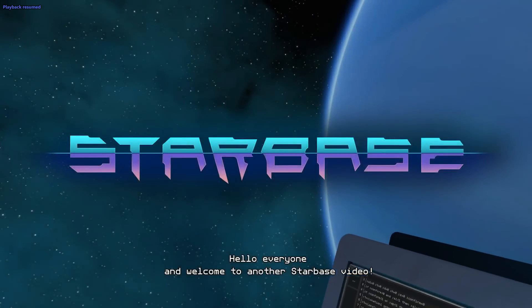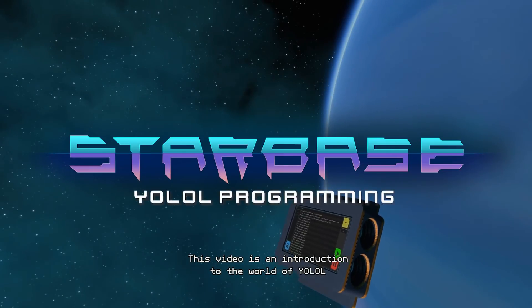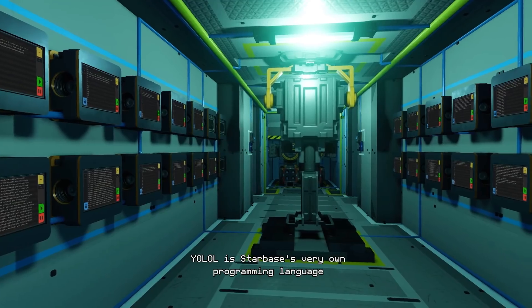Hello ladies and gentlemen. I wanted to show you this YOLO video for Starbase. YOLO is their programming language for Starbase, which is pretty cool.